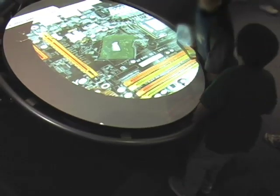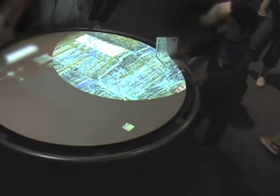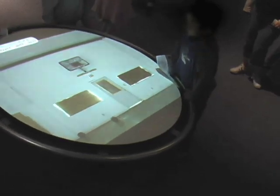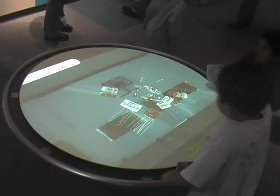Video game designer and digital poet Jason Nelson designed the art on this table to honour inventors who sparked major advances in computing technology. It's called Tilty Table. As you move the table the graphics change in line with the movement.